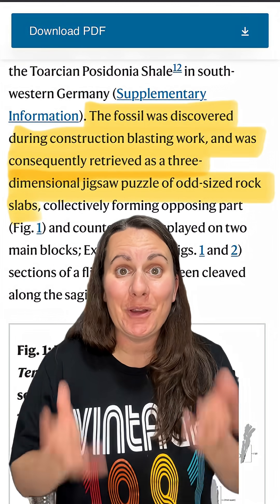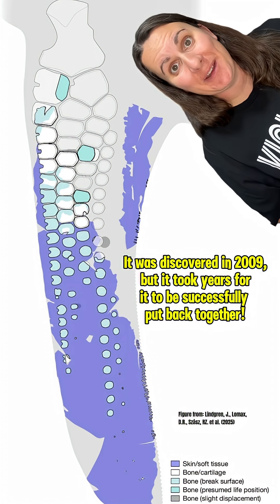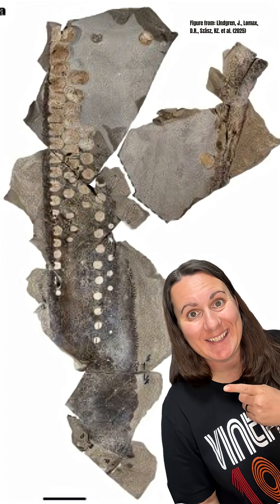Incredibly, this super important fossil specimen was found while crews were doing road work. And paleontologists had a bit of a puzzle on their hands in order to fit all the broken pieces of rock back together to reconstruct the entire flipper. And it looks fan-flipper-tastic.